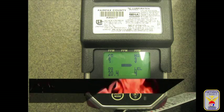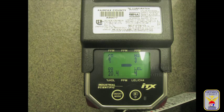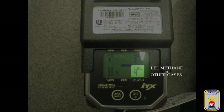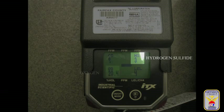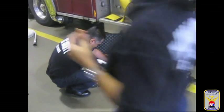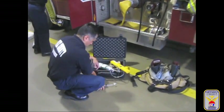The ITX is designed to monitor four gases simultaneously. The four gases are the LEL of methane or other flammable gases, carbon monoxide, hydrogen sulfide, and oxygen. It provides a digital, direct readout in real time and tells the user the amount of gas detected.